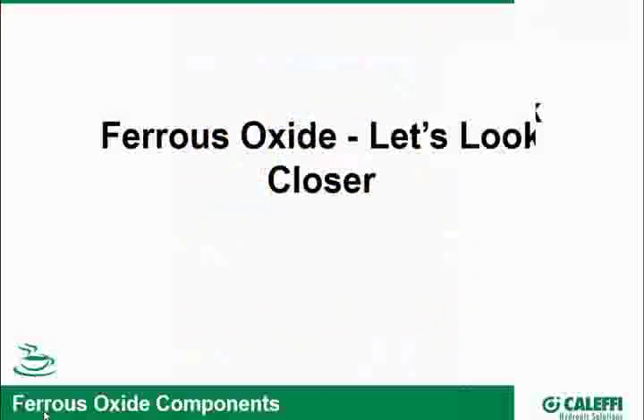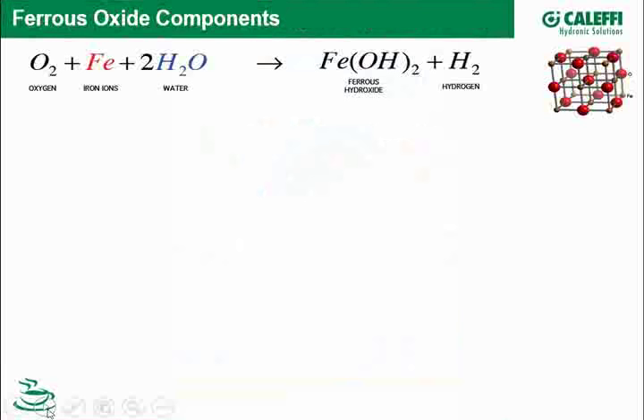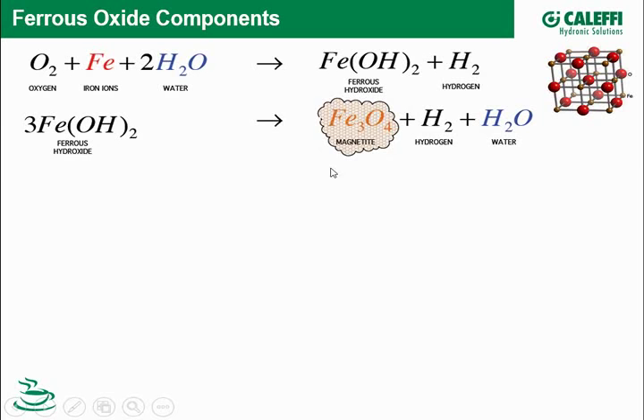From a chemical standpoint, how does ferrous oxide come to exist in our system? Water reacts with iron and oxygen to create ferrous oxide and hydrogen. The ferrous oxide then continues to react and forms water, hydrogen, and Fe₃O₄ — otherwise known as magnetite.